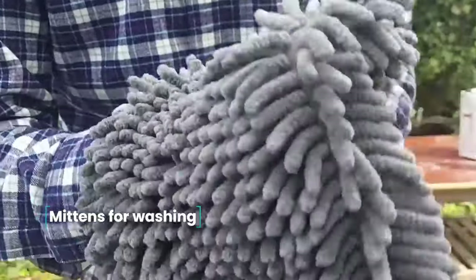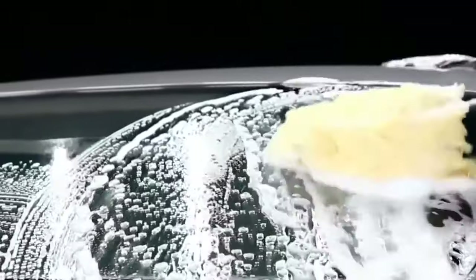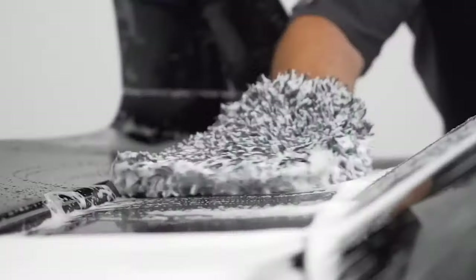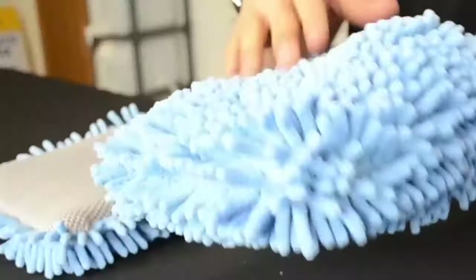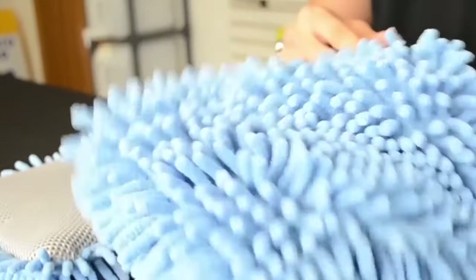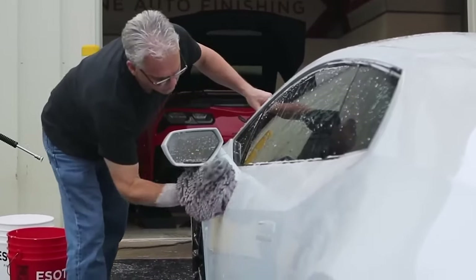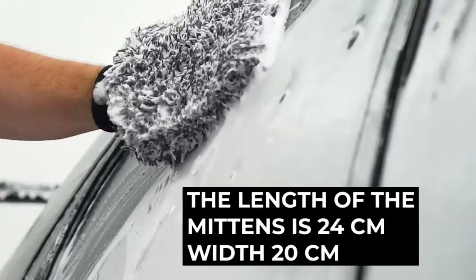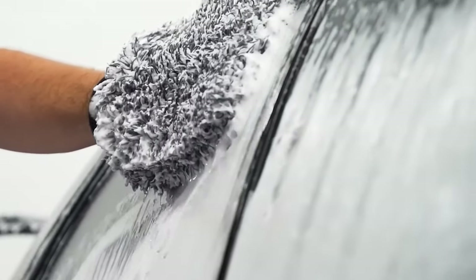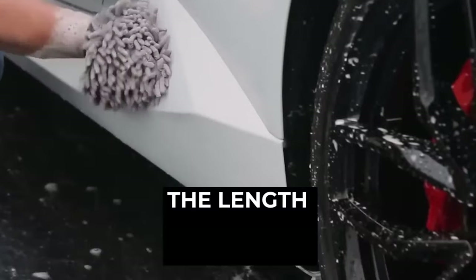Mittens for washing. Every car owner knows that you cannot wash a car just by taking any rag in your hands. The rag should be as soft as possible so as not to scratch the paintwork or leave swirl marks on the body's surface, and it should be easy to rinse so that grains of sand don't scratch the paint. Washing mittens have all the necessary qualities, and their mitten shape greatly increases convenience. The mittens are 24 cm long and 20 cm wide, made of soft, fluffy material.